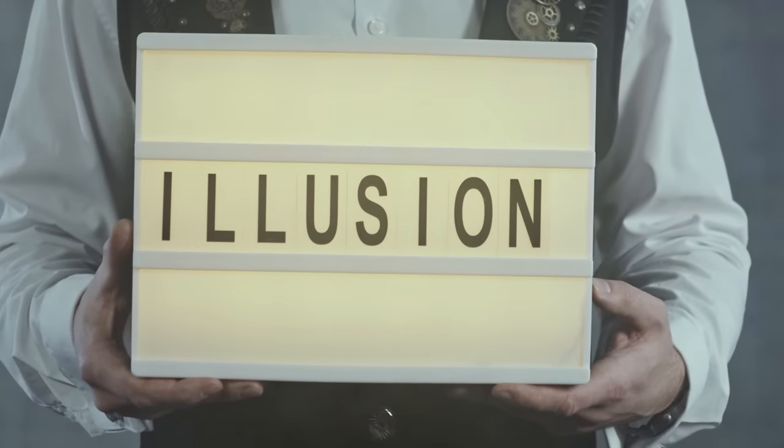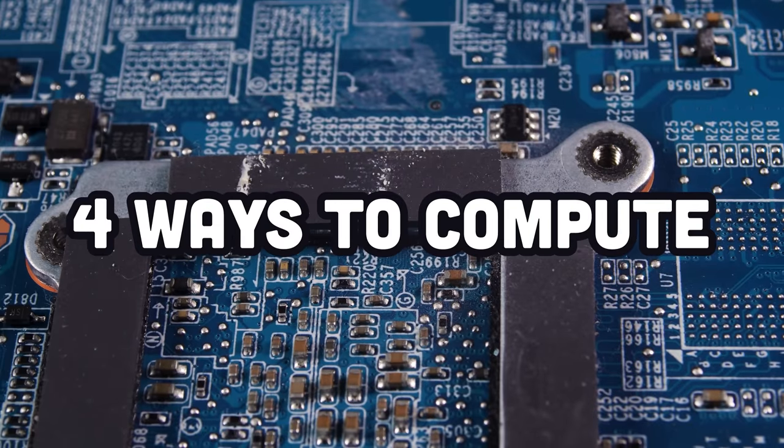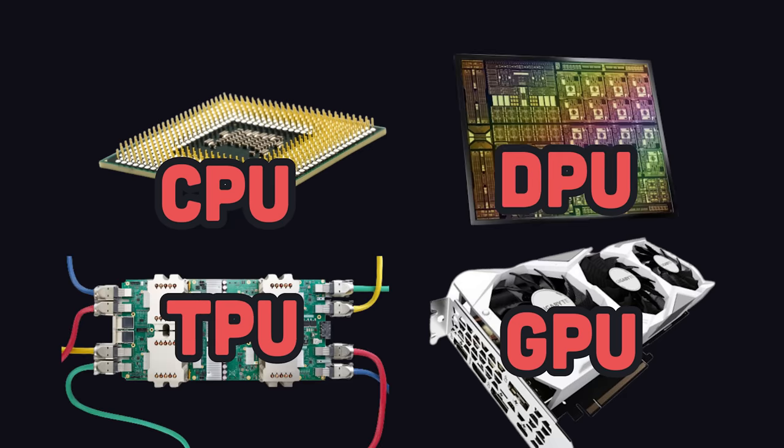In today's illusion, I will harness this magic to pull back the veil on the almighty computer by looking at four different ways computers actually compute things at the hardware level. Because to poot, a computer needs a PU — like a CPU, GPU, TPU, or DPU.